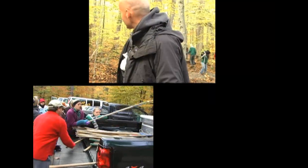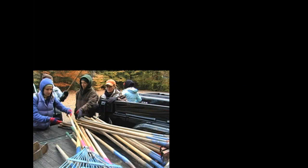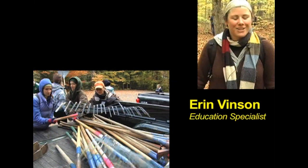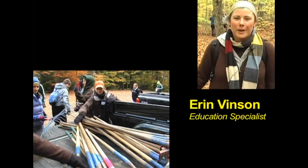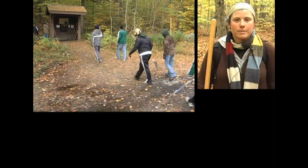We are here doing some trail maintenance on this beautiful day. I'm headed up to Mount Gut now. They are trying, as far as possible, to get the water off the trail to prevent erosion and further damage to the trail.